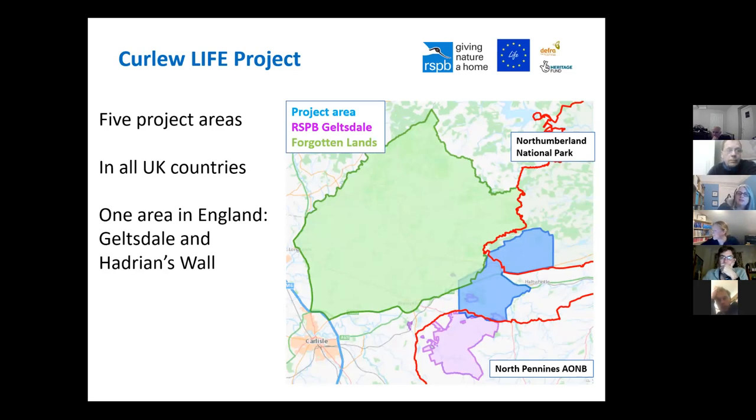My job for the next four years is to deliver part of the Curlew LIFE project for the RSPB. It's a four-year conservation project funded through the EU LIFE Programme, which is the EU's funding instrument for the environment and climate — we've probably just got in right at the end of that opportunity. We've also received support from statutory agencies and the Heritage Lottery Fund. We've got five project areas across the four UK countries, and here in England we just have one.